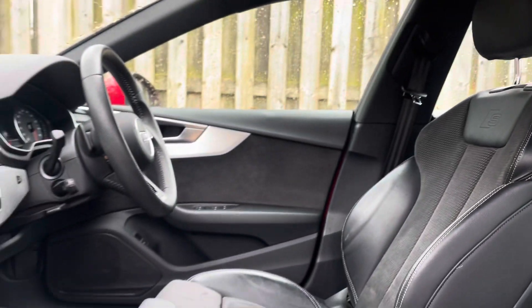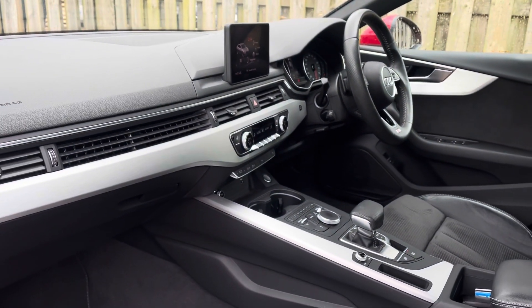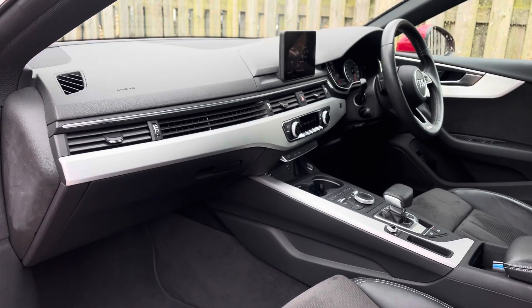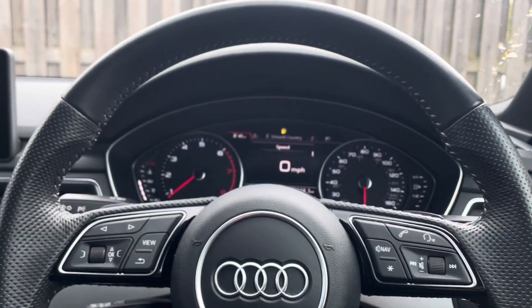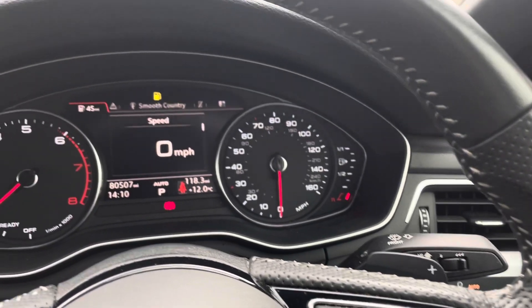Flipping around, the vehicle's matte brushed aluminium inlays give the car a lovely polished and refined addition, adding to the luxurious interior of this A5 Sportback. The vehicle also holds a beautiful 3-spoke leather multifunction steering wheel with gearshift paddles, allowing you to manually change up and down gears when necessary.